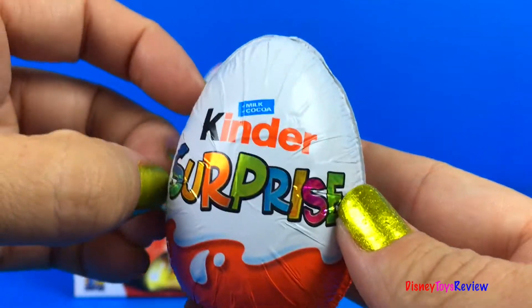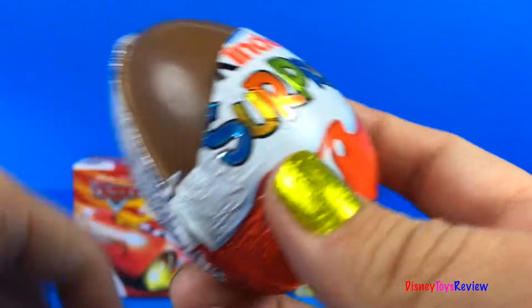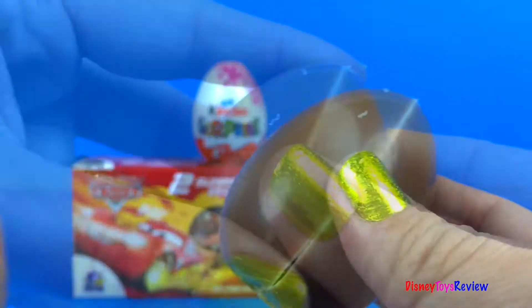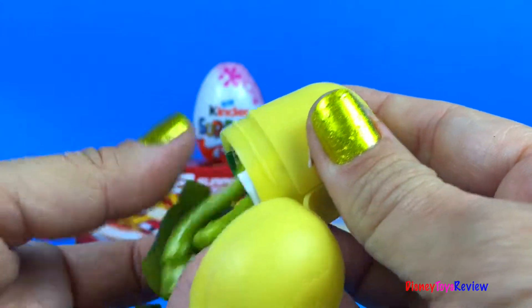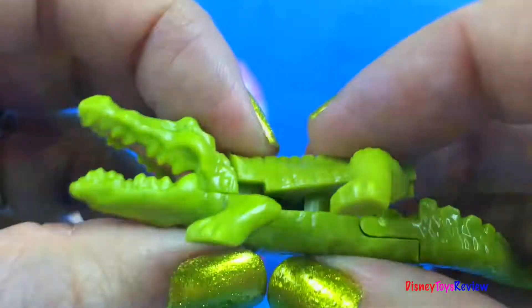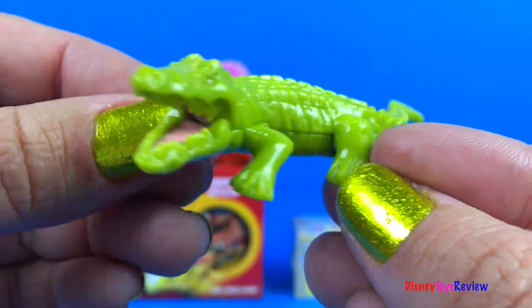I wonder what could be inside our surprise egg! Let's open our Kinder Surprise! Yummy chocolate! We have an Attoon — it's an alligator! It's ferocious! So fun!